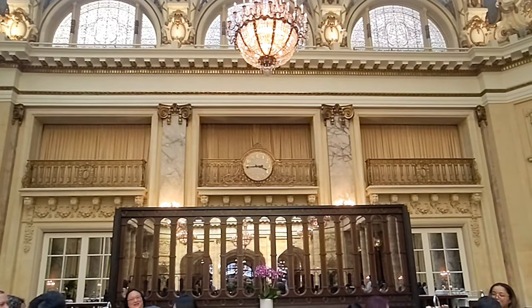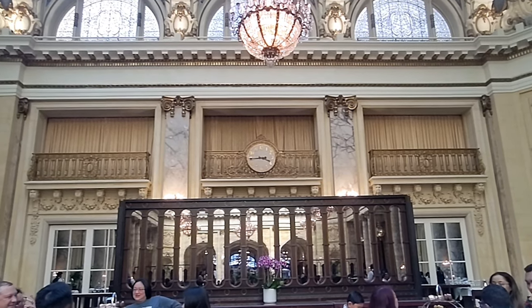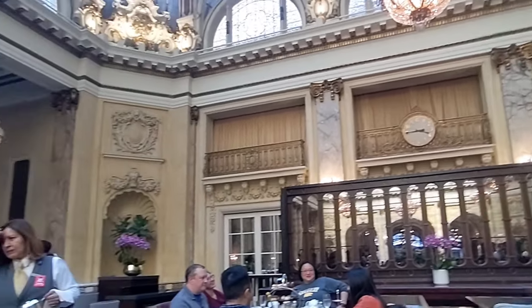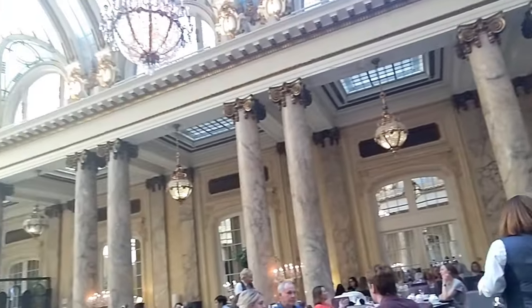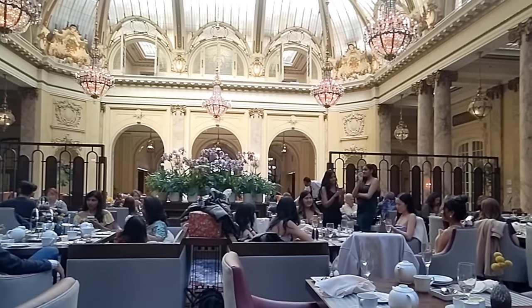We noticed that there are balconies right up there, so we thought it would be very open. It would be really cool back then because if this was a ballroom, you could see the entire ballroom from those balconies.